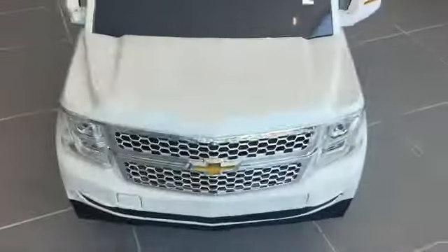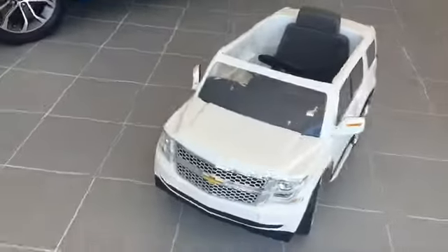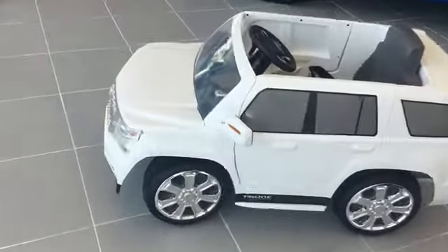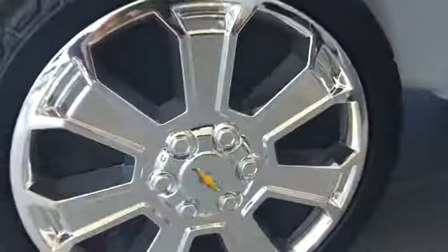Hey everyone, Michael at Jim Glover's Chevy here showing you the Chevy Tahoe Mini. This model is ready for your kids to hop in and take a test drive across the showroom floor, complete with 6-inch chrome wheels.